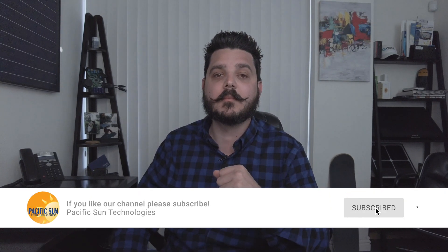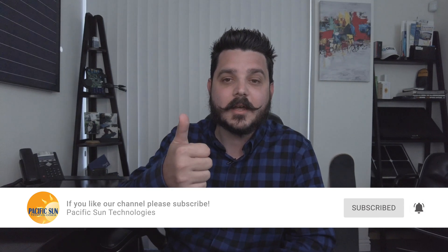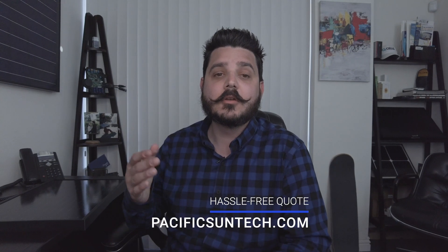That's it for this week's video. Thanks for tuning in. Be sure to subscribe to the channel by clicking the button below, and if you found this video helpful, give it a thumbs up. If you live in Southern California and are interested in going solar, visit us online using the link in the description to get a custom quote designed specifically for your home and energy needs. We make it easy and very affordable. Thanks again — until next time.